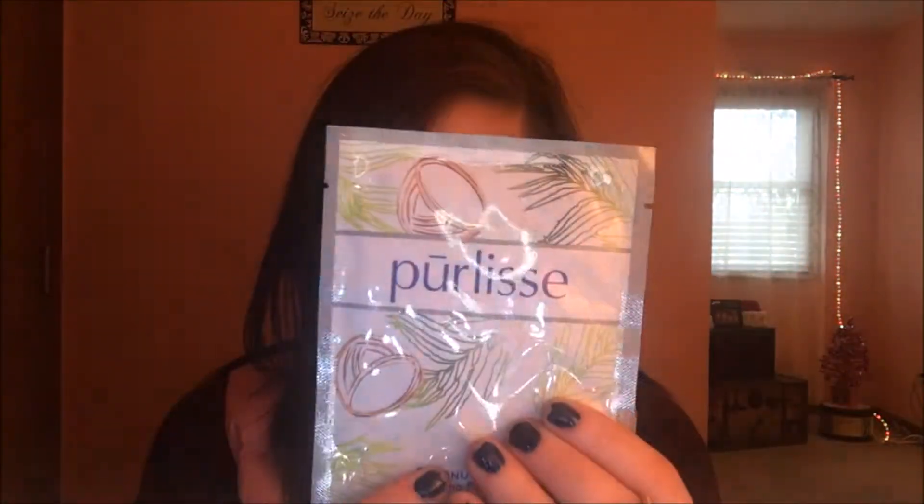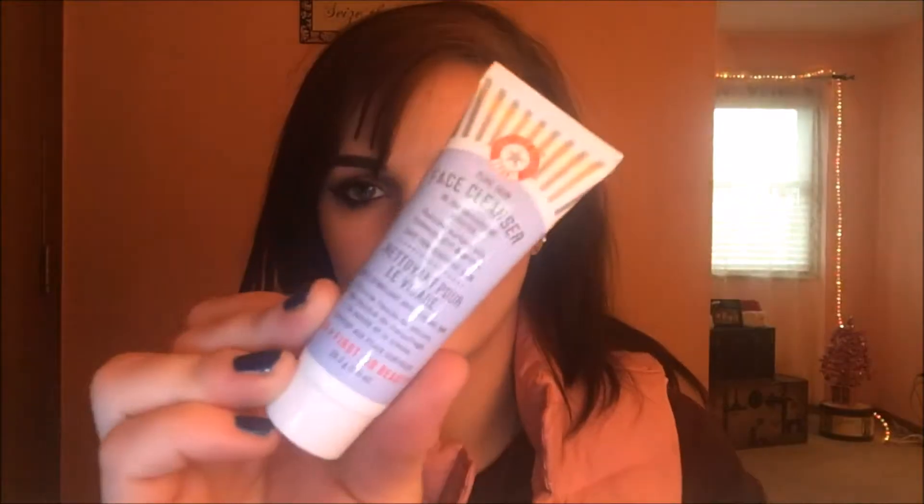The first product I got is this Purely Pureless — I don't know how to pronounce that — Coconut Rice Nourishing Sheet Mask. It moisturizes and soothes. I love sheet masks so I'm pretty excited for this. I used one last night — a ginger one. Then I got this First Aid Beauty Pure Skin Face Cleanser. I used it last night as well. It works pretty good but I've only used it once — my first impression was that I really liked it. It smells good and left my skin feeling really nice.